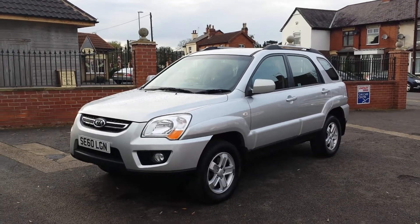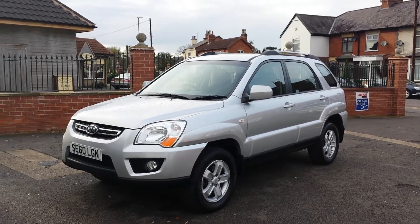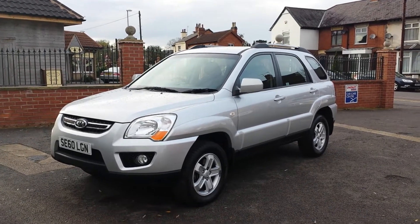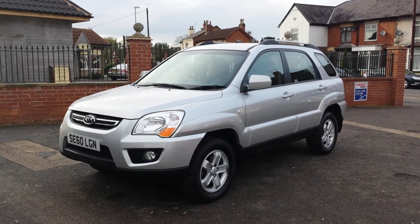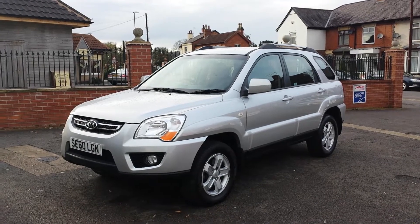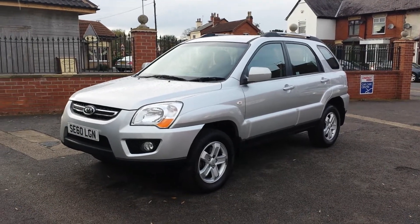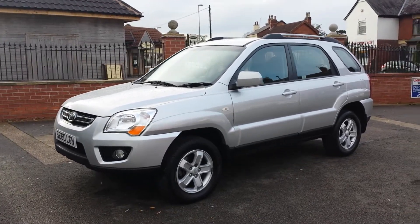Welcome to Sturgis Hyundai in Anstey, where we have a Kia Sportage 2.0L XS Auto model for you today. This car is a two-wheel drive and is registered in 2010 on a 60 plate. The car is finished in metallic silver.